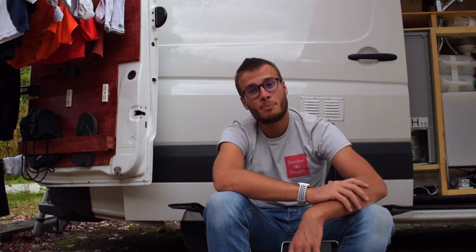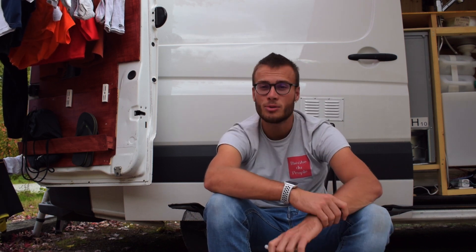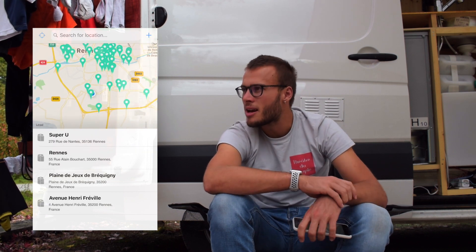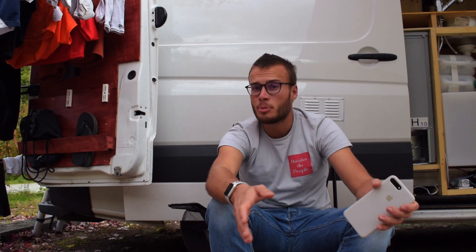Troisième application que j'utilise en road trip. C'est propre à mon van : je n'ai pas de toilettes, c'est un choix pour l'instant. Il existe une application hyper importante, elle s'appelle Flush — comme en anglais, chasse d'eau. C'est une application qui recense toutes les toilettes publiques. Elle indique avec des points très précis où sont les toilettes publiques. Par contre, il n'y a pas vraiment d'informations sur l'état, pas de commentaires, on ne sait pas s'il y a des douches ou un distributeur d'eau. Mais toujours est-il qu'elle a le mérite d'exister. L'application Flush.